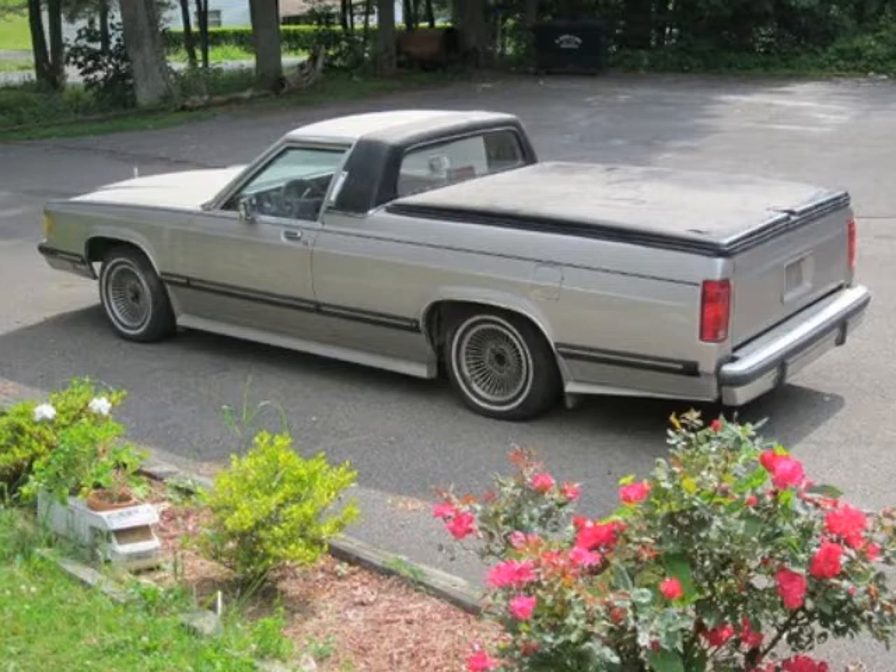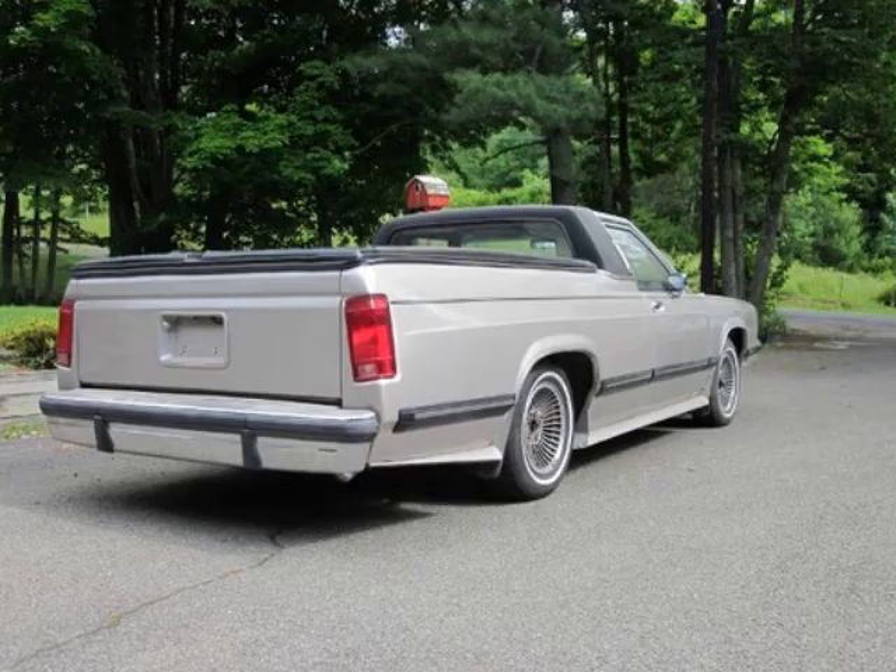Yes, someone decided to turn Grandma's car into a pickup truck. Not a good idea. It's sad that this probably would have been what an '89 Ford Grand Marquis looked like. It's a good thing they didn't make one, right?